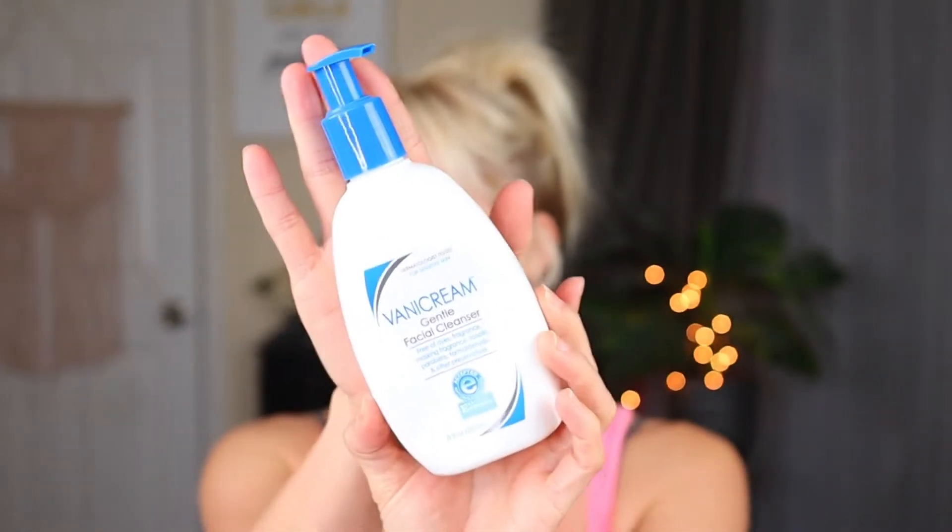Speaking of skin and using gentle products, I used this cleanser up. This is the Vanicream Gentle Facial Cleanser, and I may have had this in a favorites and fails. I really enjoyed it — it lathered up nice and it was very gentle. It turns out the problems that were happening with my skin were internal, not external. So I'm currently able to use all my old skincare products again, but this was a really nice cleanser. It foamed really nice, no scent, all that kind of stuff. I would definitely purchase this again, and if you have really sensitive skin, definitely give this a try.